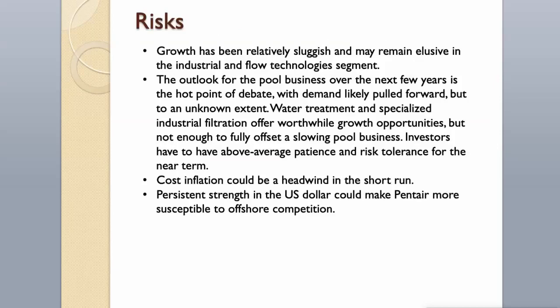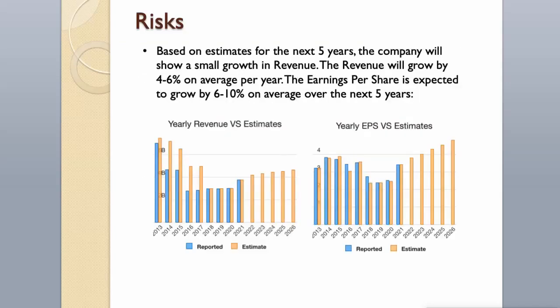Risks: Growth has been relatively sluggish and may remain elusive in the industrial and flow technologies segment. The outlook for the pool business over the next few years is a hot point of debate, with demand likely pulled forward but to an unknown extent. Water treatment and specialized industrial filtration offer worthwhile growth opportunities, but not enough to fully offset a slowing pool business. Investors need above-average patience and risk tolerance in the near term. Cost inflation could be a headwind in the short run, and persistent strength in the US dollar could make Pentair more susceptible to offshore competition. Based on estimates for the next five years, revenue will grow by 4–6% on average per year, and earnings per share is expected to grow by 6–10% on average over the next five years.